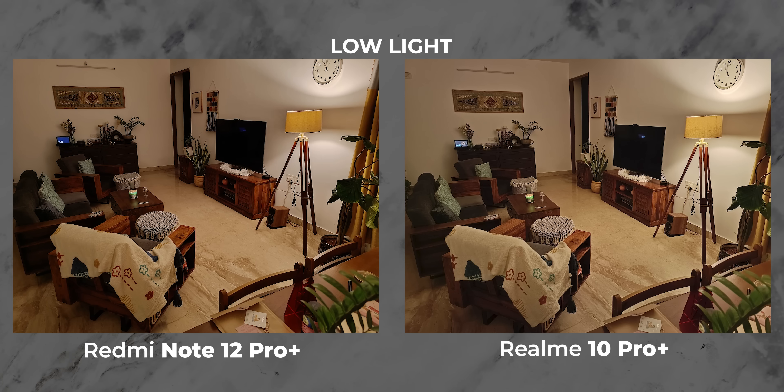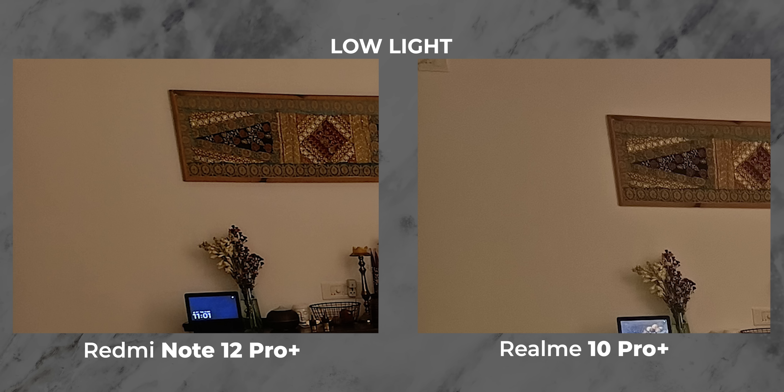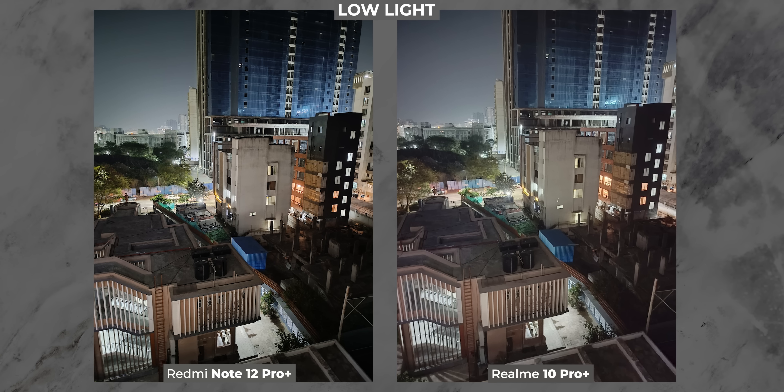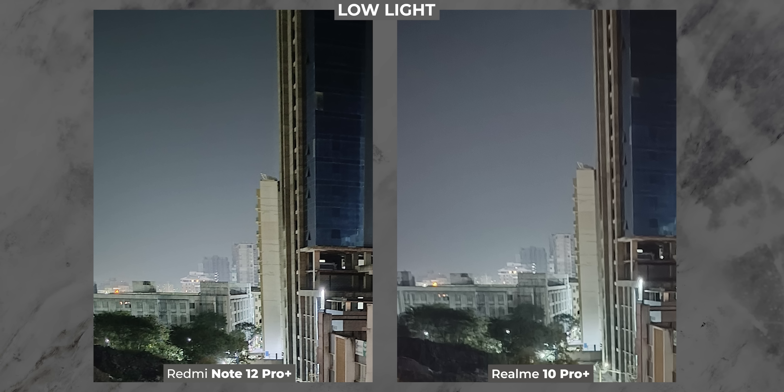In low-light shots, both phones offer the same amount of exposure, which is good, and the detail retention is similar too for the most part. Sometimes Redmi is sharp in certain areas, Realme is sharp in other areas. But what Redmi offers is far less grain in the shadow portion of the image. Look at the wall in the first image, and when you move to the second image, look at the sky — you will spot far less noise in Redmi's shot and more noise in Realme's shot. So technically, Redmi is better at low-light photography.